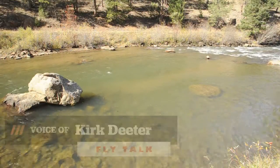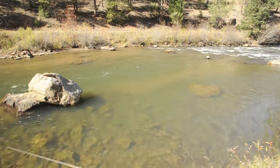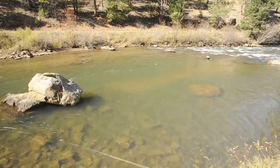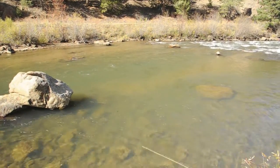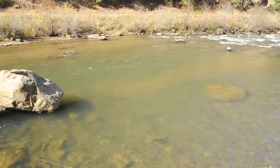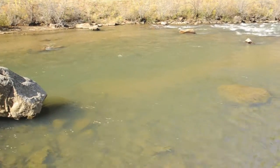This is a true or false question: trout always feed facing upstream in the river. The answer is false. Of course trout feed into the current, but in any river the current can swirl and change.